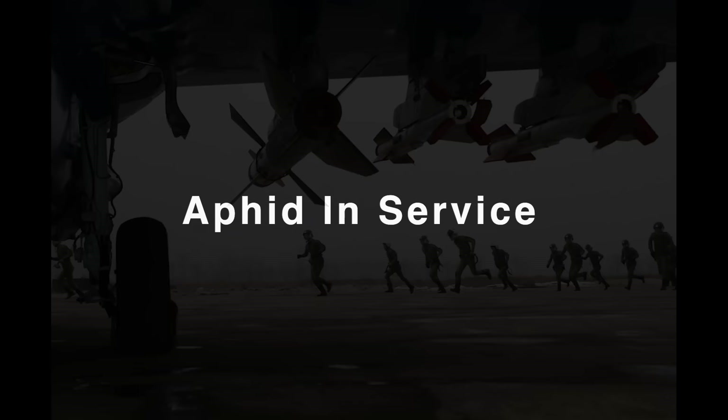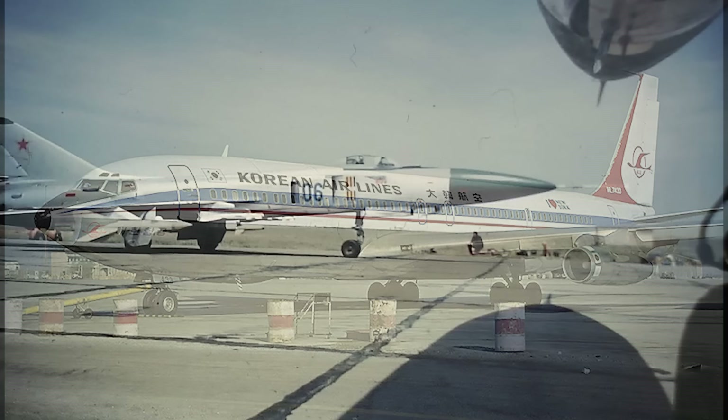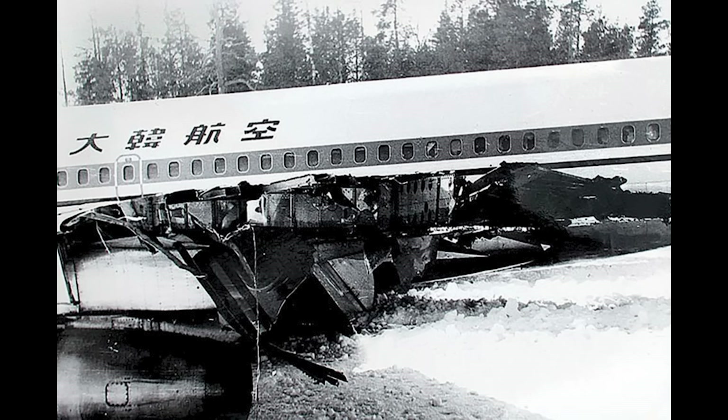With so many rounds produced and the proliferation of platforms that could fire it, the Aphid has seen sporadic action down the years. The first recorded active use outside of testing was on the 20th of April 1978, when the crew of Korean Airlines Flight 902 — a Boeing 707 travelling from Paris to Anchorage — made a navigational error and flew into Soviet airspace near the Kola Peninsula. A Su-15 piloted by Alexander Bossov was directed to intercept and, apparently reluctant, eventually launched two Aphids from close range at 30,000 feet. The first missed; the second hit the left wing and knocked four metres off it. One passenger was killed immediately from shrapnel wounds and a second died before the plane made an emergency landing an hour and 40 minutes later.